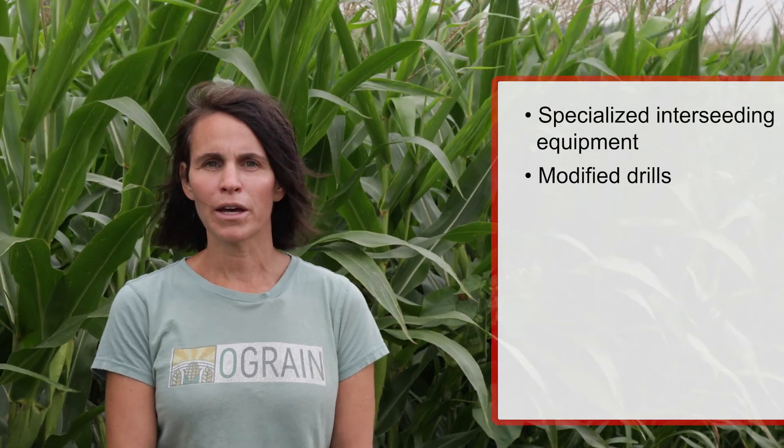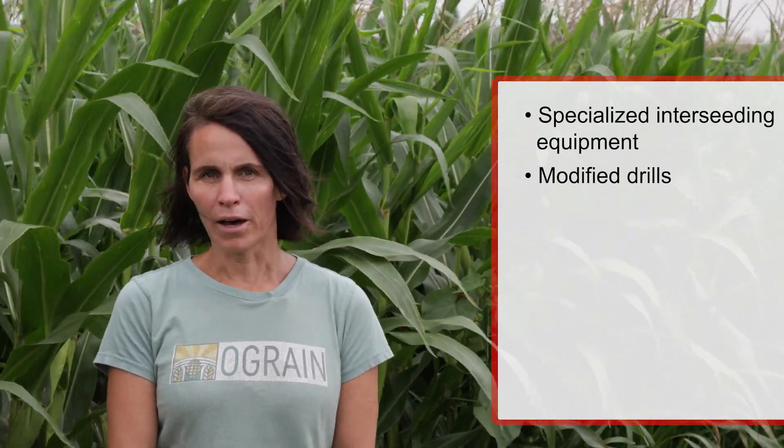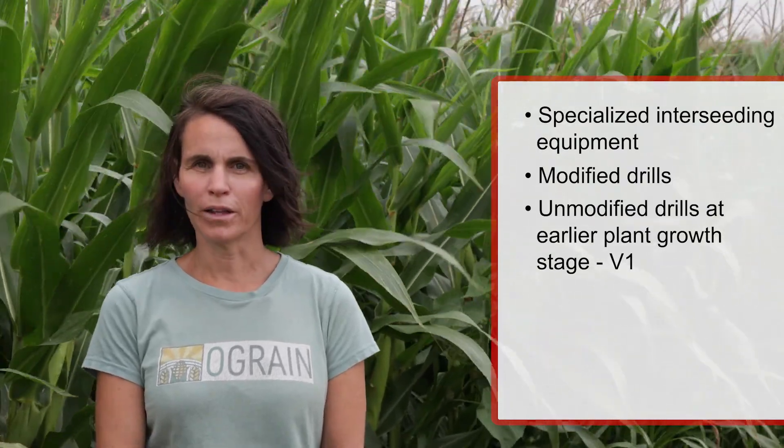Farmers have used various approaches to get the cover crop seeded and established. Broadcast seeding is one of the easiest approaches, just coming in over the soil and broadcasting either a single species or a mixture of species over the soil. While this can work, it is more dependent on getting rains at an appropriate time to ensure that the cover crop establishes, so it is a bit more high risk. There is more specialized interseeding equipment that allows for the establishment of cover crops into an existing corn field — using modified drills to get two or three rows of cover crops between the corn established on 30-inch rows, or coming through at earlier stages with an unmodified drill when the corn is still small at about the V1 stage.